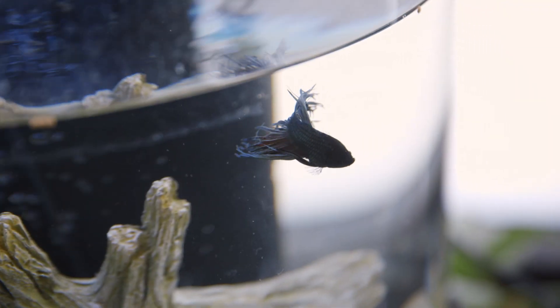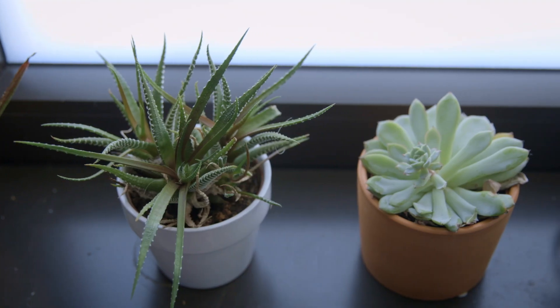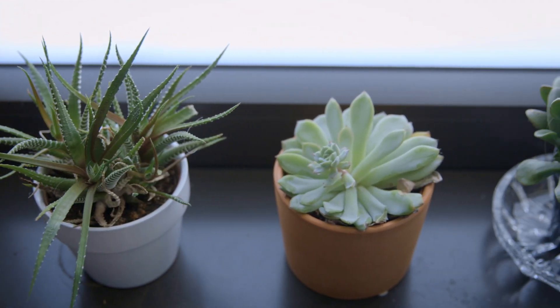Adding fish or plants to an area can really make it feel more homey and alive, especially when you're trying to get through the school year, so that really helps me.